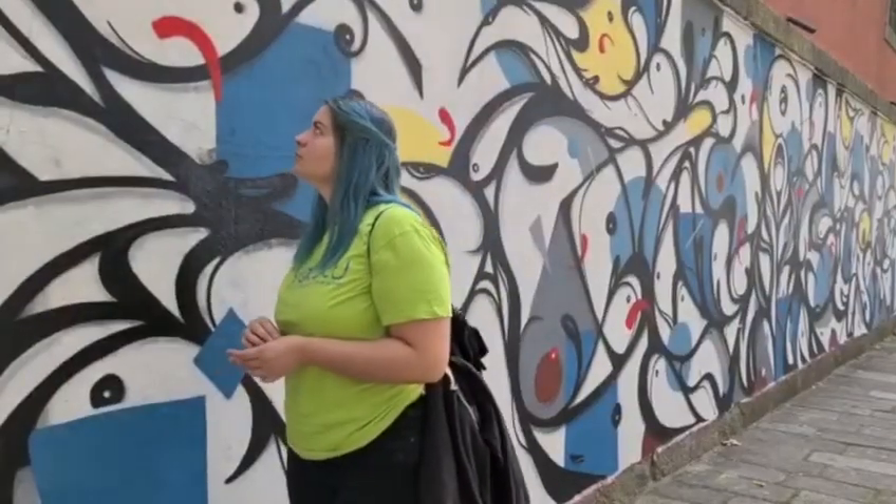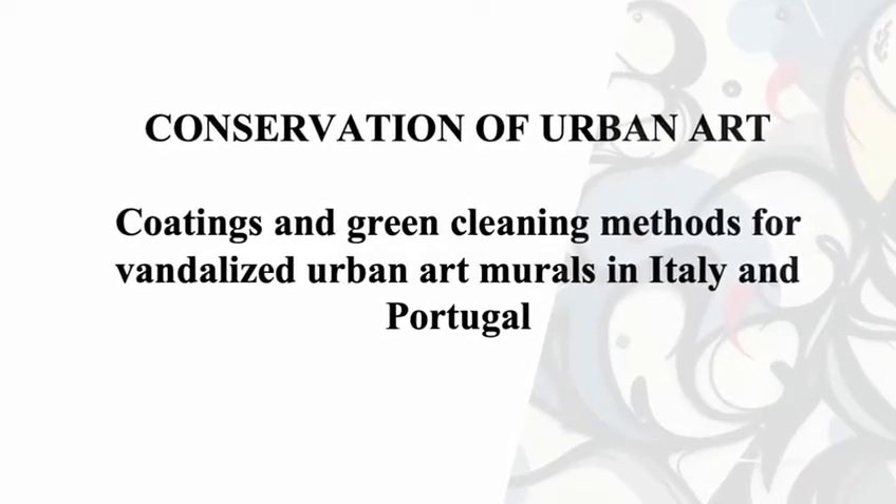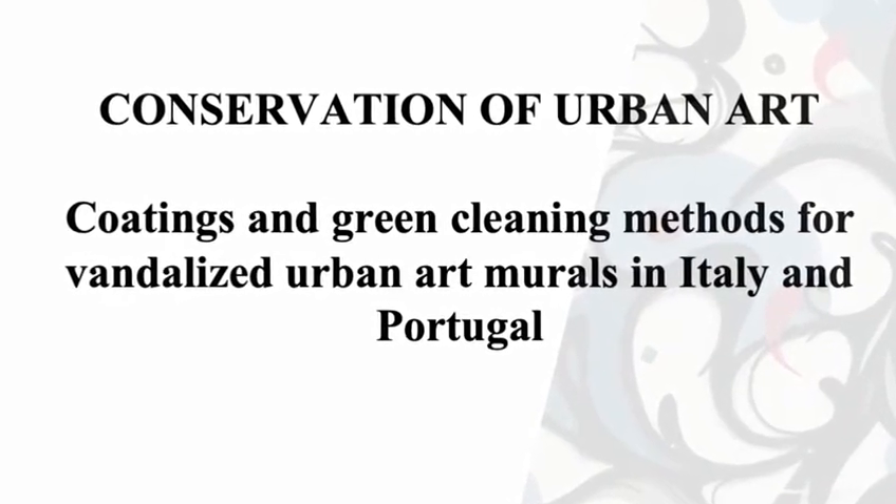Hello everyone. I'm Margarida Castro, a student at the Catholic University of Porto, and I'm going to present the results of my conservation research thesis on coatings and green cleaning methods for vandalized urban art murals.